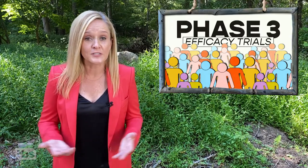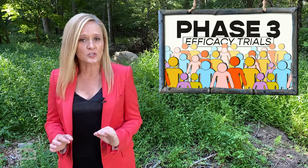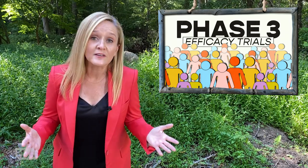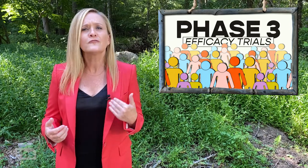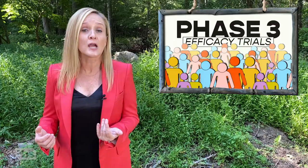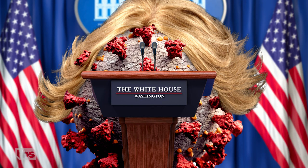Phase three determines if vaccines will protect against coronavirus. This phase is especially crucial because it's when the sample size is large enough to reveal rarer side effects that may have been missed. It's also far more responsible than Trump's original plan of offering the virus a job as the new White House press secretary.